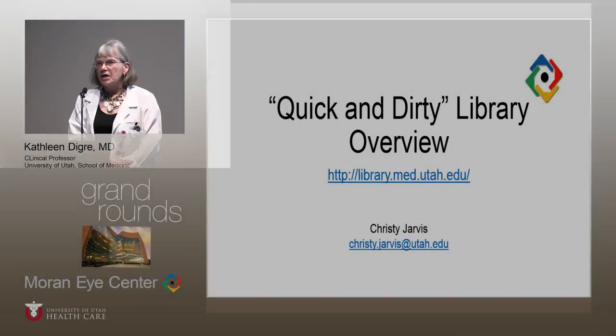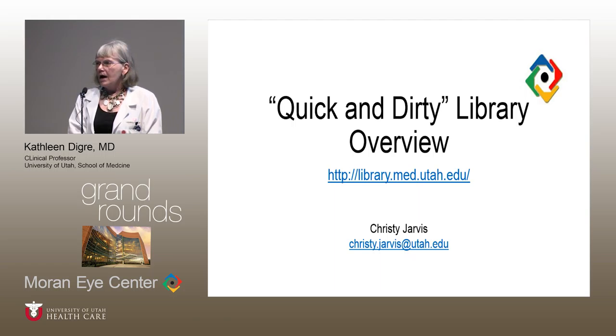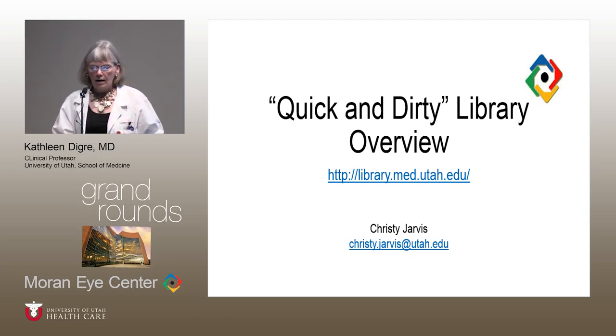On behalf of the Bloomberg Library Committee, it's my great pleasure to introduce our librarians here today to give us an update about using the Eccles Health Sciences Library resources and to tell you about our efforts in the Moran Core, our new educational website. First is Christy Jarvis, who has a master's degree in library science from San Jose State University and has been with Eccles Health Sciences Library since 2011. She's been helping us with the journals — she's the person who orders all the journals, ebooks, and other e-resources.